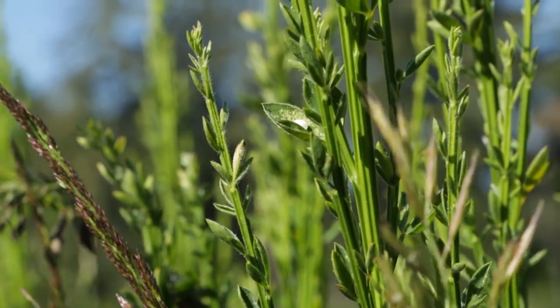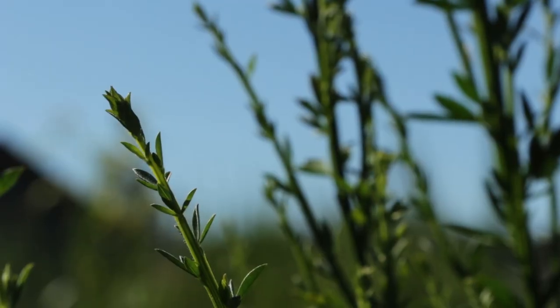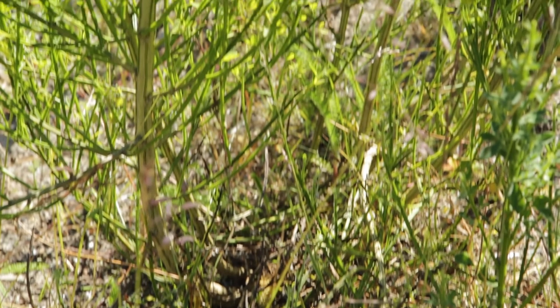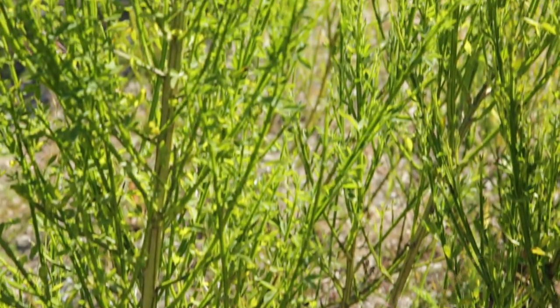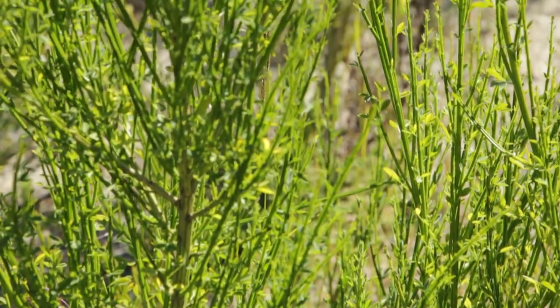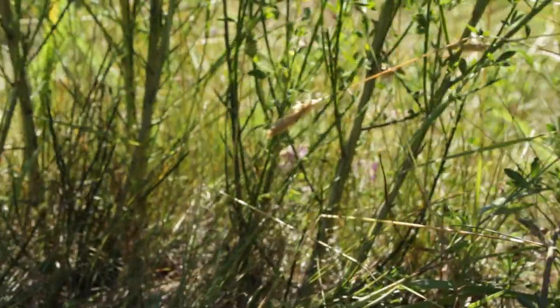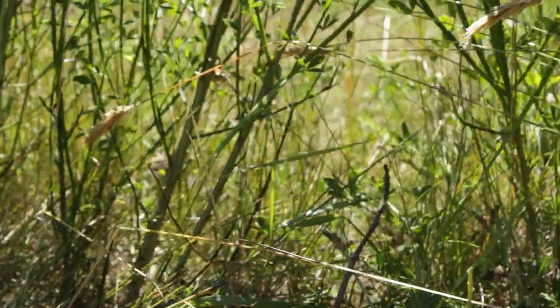Plant identification: Scotch broom leaves come in groups of three. They are oval shaped like miniature maple leaves. Scotch broom plants have more stalks towards the bottom and although they may look weak, they are actually quite strong. The stalks are about the width of your pointer finger, but get thicker as the plant matures.